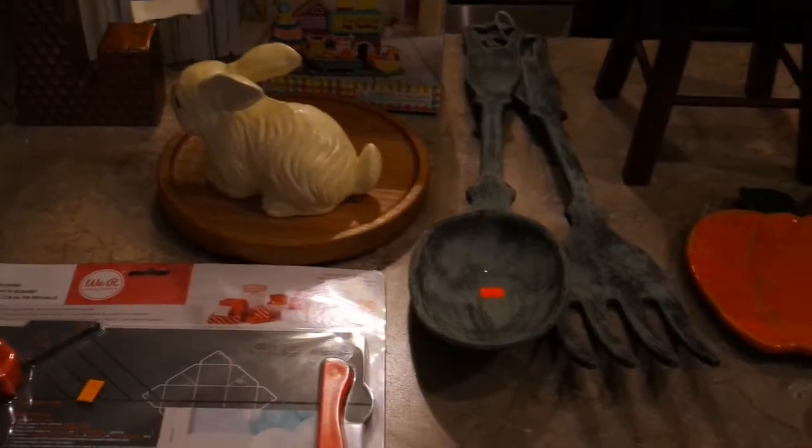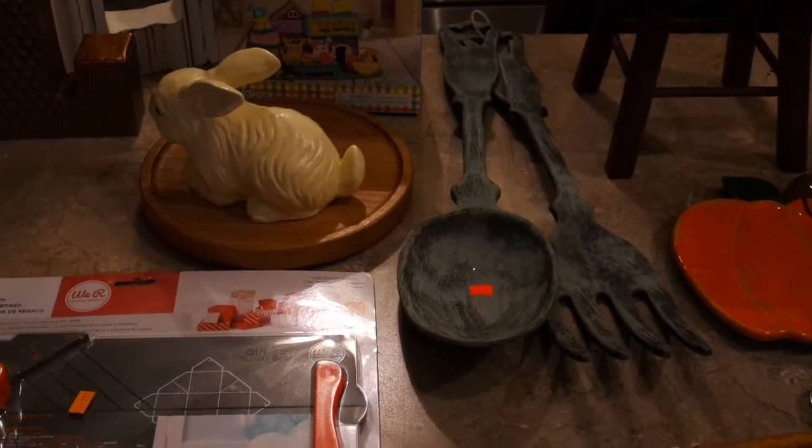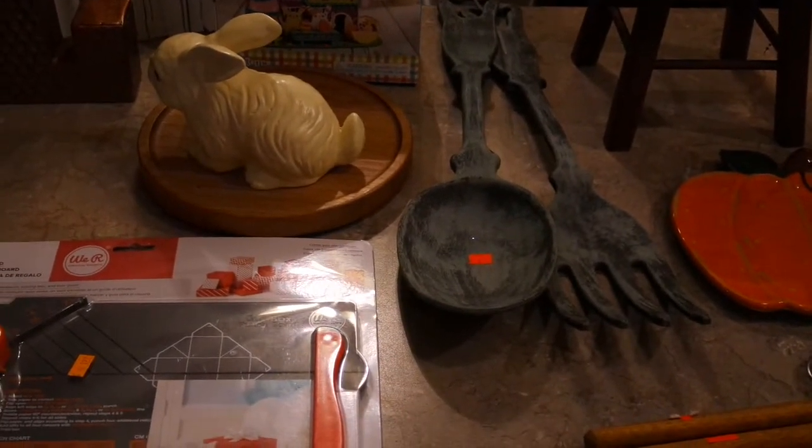It is the end of August — time to share my August thrift store finds. I found lots of goodies this month so I'm going to go kind of quick so I can share with you what I found.